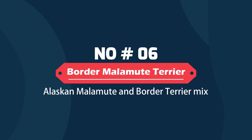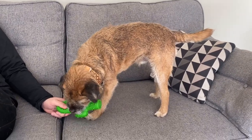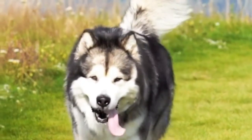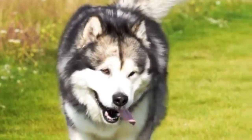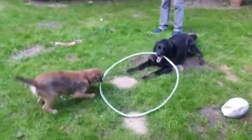Border Malamute Terrier – Alaskan Malamute and Border Terrier Mix. Unlike the others, this mix of a Border Terrier and an Alaskan Malamute has a smaller build and shorter fur coat. They make great companion pets, but because of their high prey drive, they should be kept away from other small or weak animals.